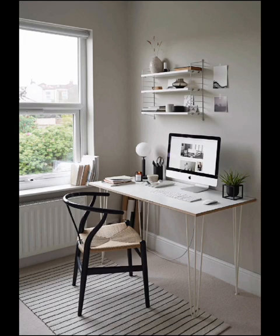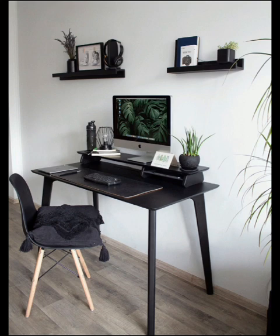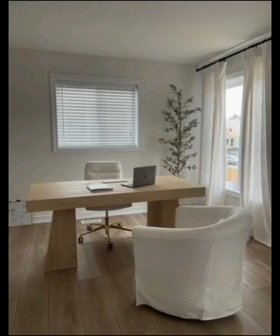Get practical tips on decluttering your workspace, including the importance of inbox zero, cable management, and keeping only what truly serves a purpose on your desk.